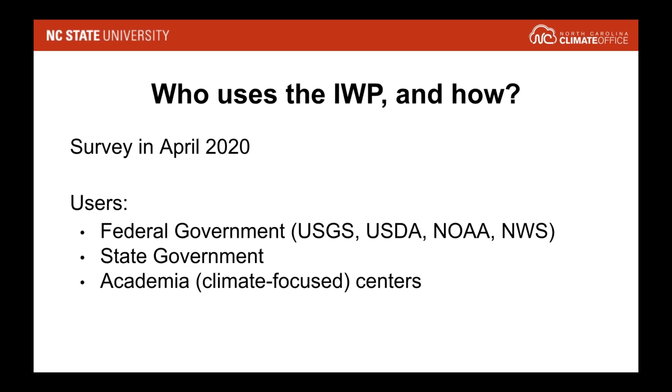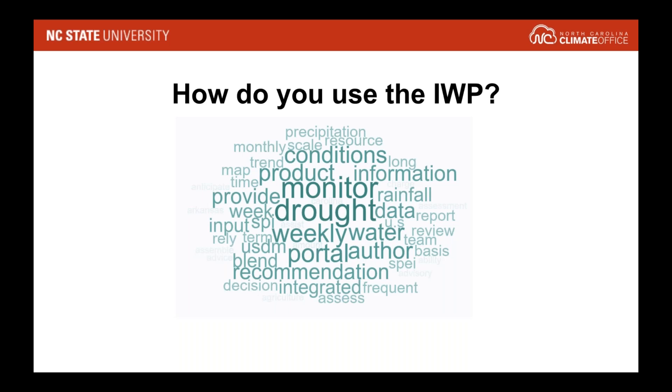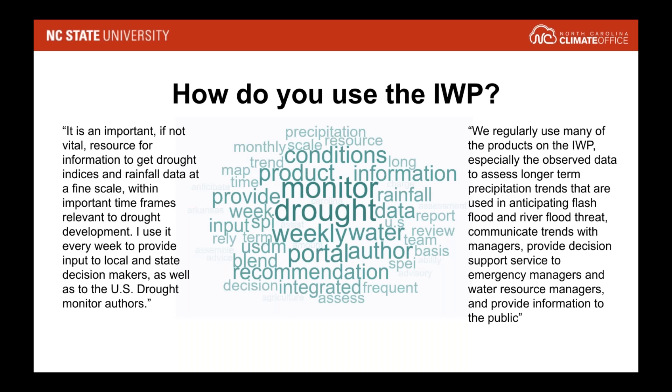We had a really great response rate. We had people who replied from the federal government across various agencies, state governments from across the country, as well as some academic centers. One of the questions we asked was how do you use the Integrated Water Portal? The word cloud from that survey showed that it is being used to monitor drought on a weekly basis. The responses, by and large, were that it is one of the first tools many use to get an understanding of what the climate system is looking like — how dry are we — and then to explore different things from there. That was really helpful to know that it's being used exactly as we designed it, even several years later, and even outside the geographic domain we developed it for.